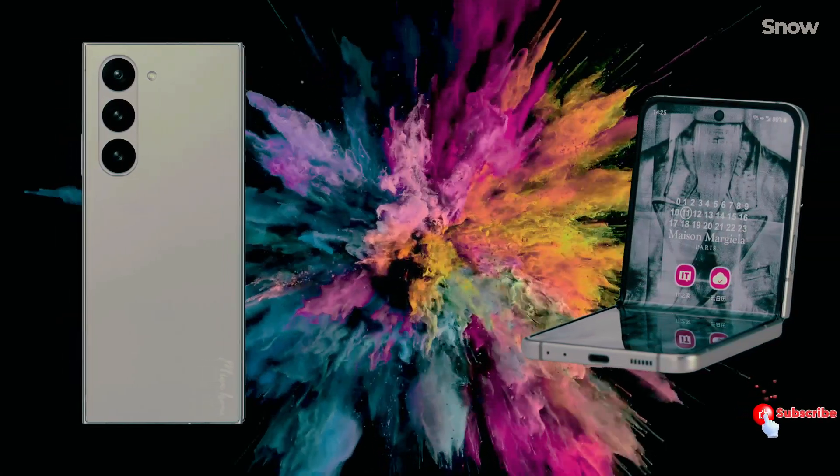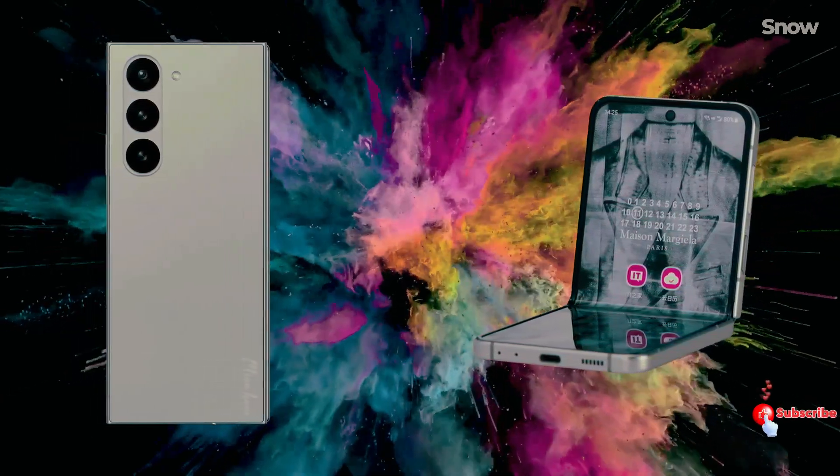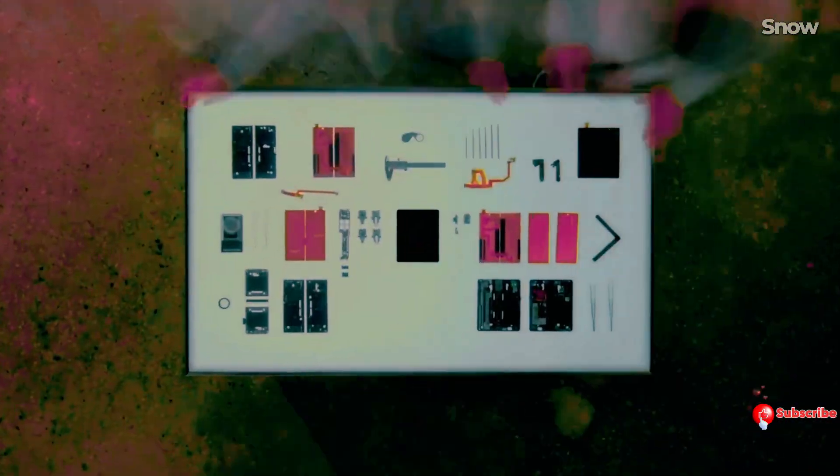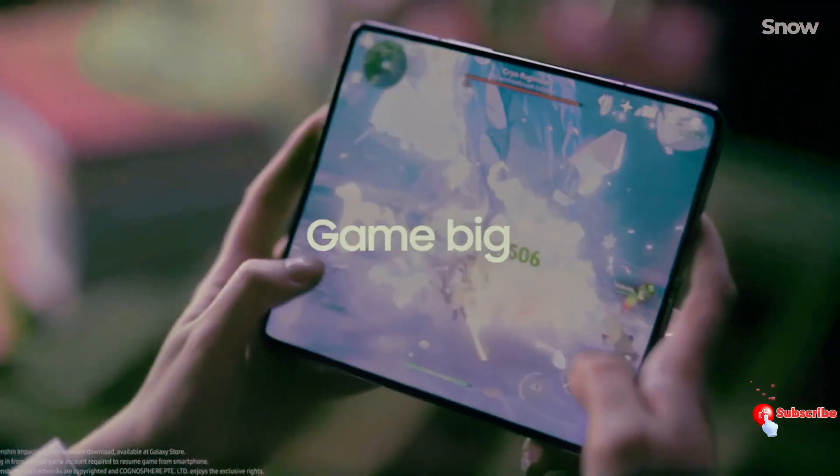Get ready for a color explosion. Samsung is about to paint the town with the Galaxy Z Flip 6 and Fold 6, offering a palette of colors that will make your heart skip a beat.